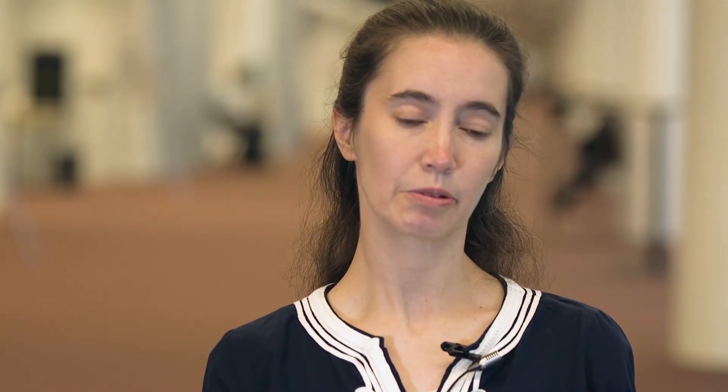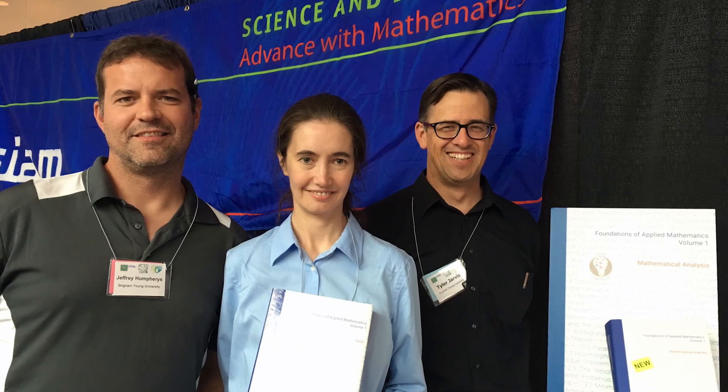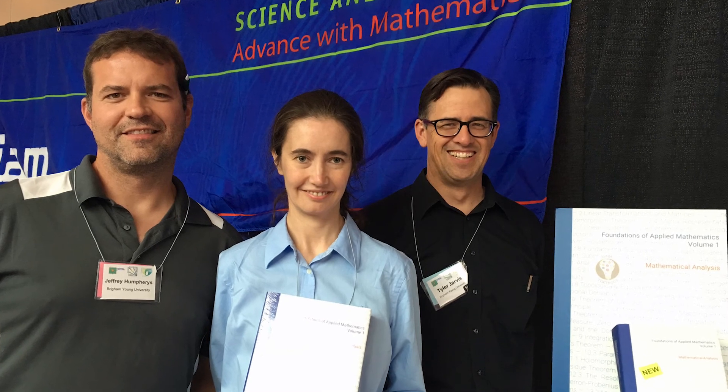We have applications sprinkled throughout the book, and I'm hoping that when students look at those applications and read about them, they understand things well enough to be able to go home and tell their parents or their girlfriends or boyfriends, 'Hey, I know how XYZ works because I'm an applied mathematician.'